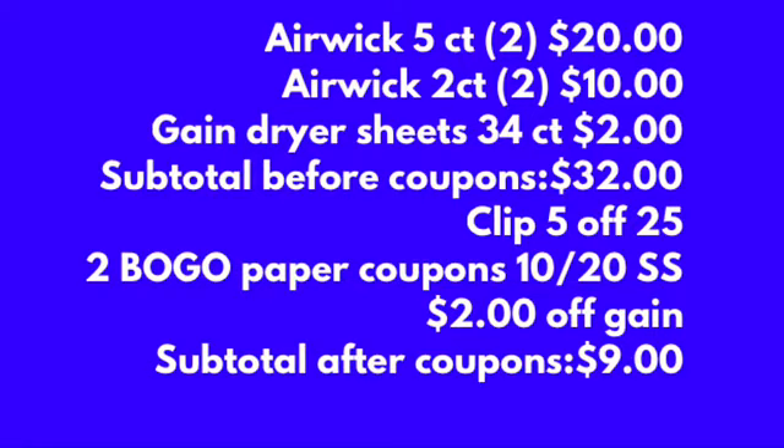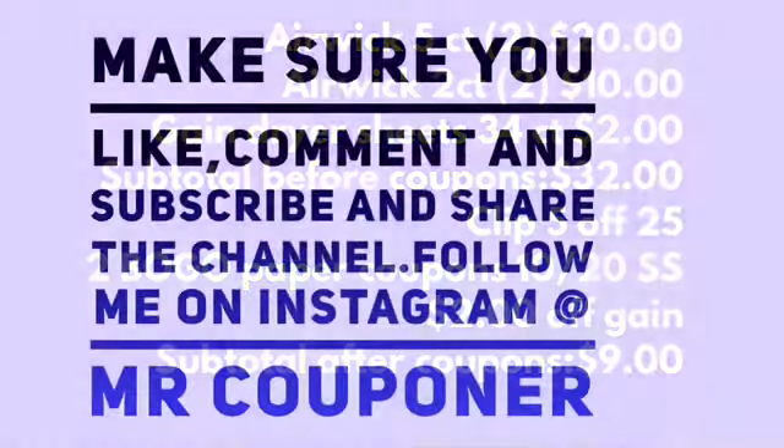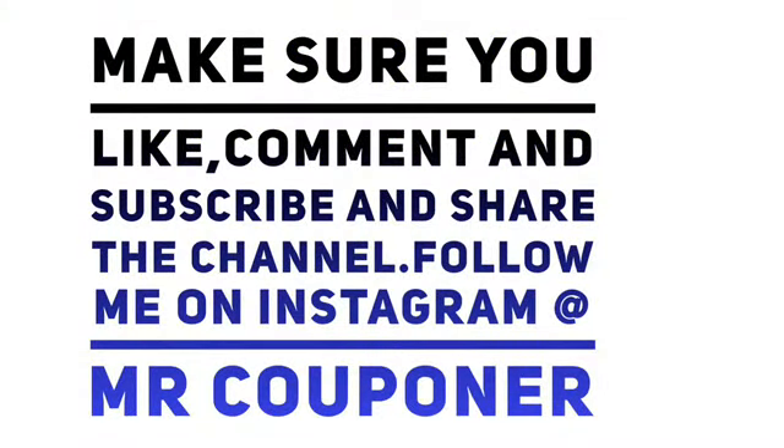That makes your total only nine dollars for all these items — six items at a dollar and fifty-one cents each, a savings of twenty-three dollars. Make sure you like, comment, subscribe, and share the channel. Follow your boy on Instagram!